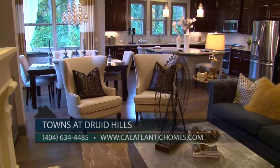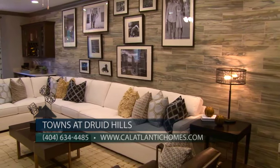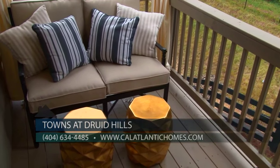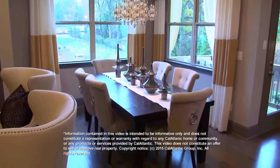Our home designs range in square footage from 2,700 to over 3,000 square feet, with prices ranging from the high 400s to the mid 500s depending upon options featured in each home. There are also builder incentives with the use of our lender, RMC Mortgage Corporation.